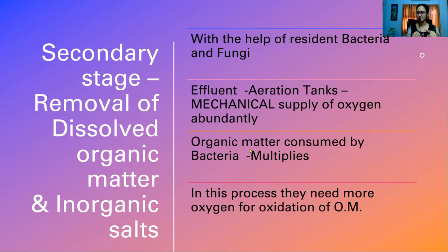What happens to this bacteria? It is getting enough nutrients, enough oxygen, and all favorable conditions, so it starts growing and multiplying. Bacteria is a unicellular organism, so growth equals cell division. It eats and it multiplies. Gradually, this effluent which is dark and brown in color, containing a lot of organic matter, after 4 to 5 days or a week, all the organic matter is eaten up by bacteria and the water becomes clearer. This is how bacteria indirectly helps us remove the dissolved organic material as well as inorganic salts.